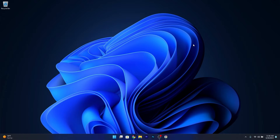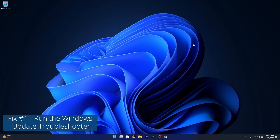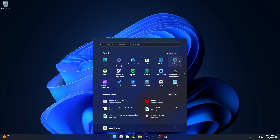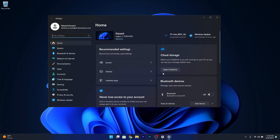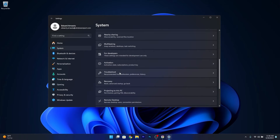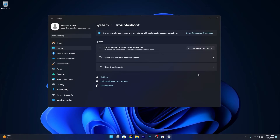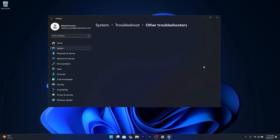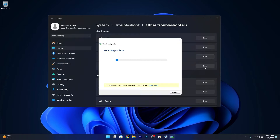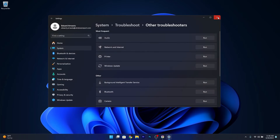The first solution you should always consider is to run the Windows Update Troubleshooter. To do this, press the Windows button, then click on the Settings icon, afterwards click on System on the left pane, and then on the right side scroll down until you find the Troubleshoot category and select it. Now click on Other Troubleshooters, and then click on the Run button next to Windows Update. Windows will now try to detect any issues and fix them. You can then restart your computer and check if the problem still persists.